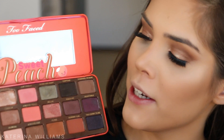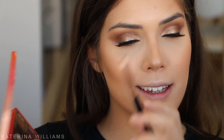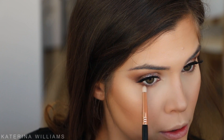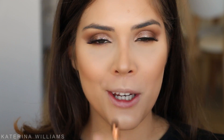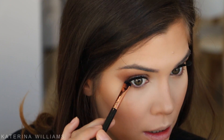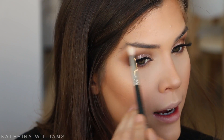Now we can finish off our eyes. For our lower lash line I'm going to start by taking Puree on a pencil brush - tapping off the excess this time - and smudge this into my lower lash line right to my tear duct, making sure it joins to the top eyeshadow. Then I'm going to switch to a smudge brush and take Charmed I'm Sure and smudge it into that outer corner, and just blend out that top portion as well since I took it a bit high.